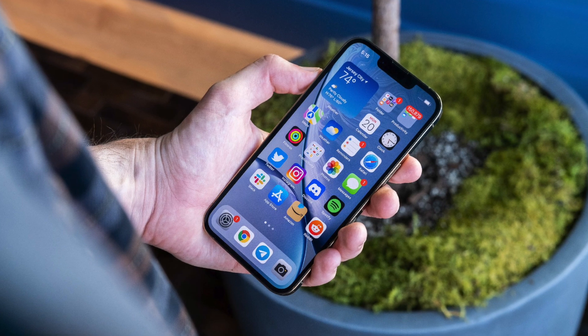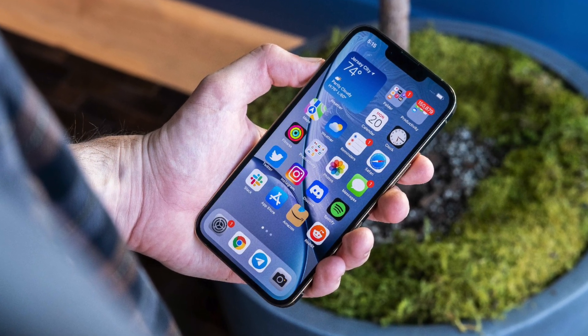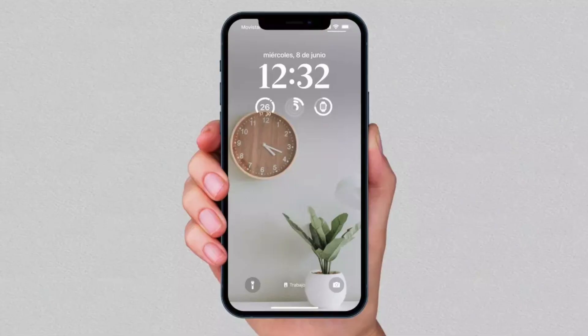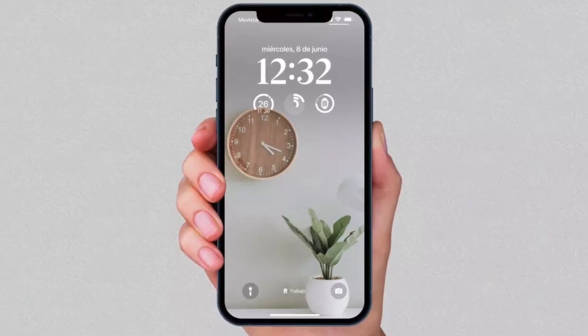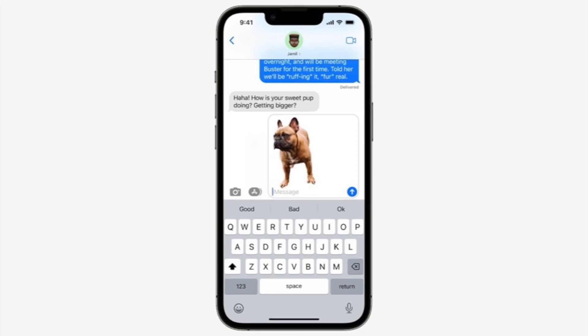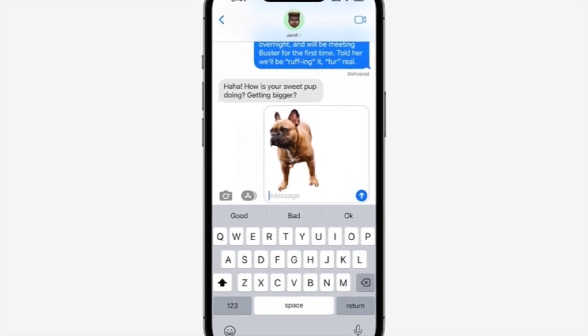The next feature is something I haven't really used, but it's something I think is really cool — you're able to lift a subject from the background of a photo. With this feature you can select the object in the photo, lift it from the background, and copy and paste or share it anywhere you like. It's not something I could see myself using often, but it is a very fun feature to be able to use.